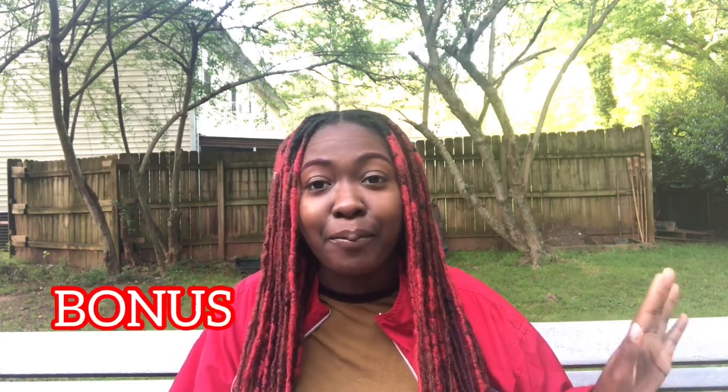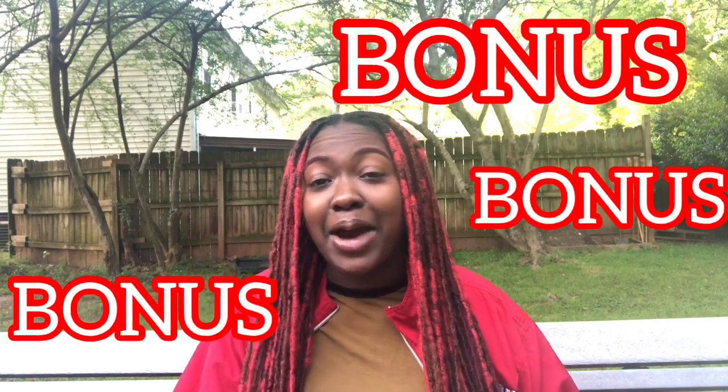I got accepted into all three programs that I applied to. Before we get into it, please press the subscribe button and the bell for notifications so you don't miss any other videos. Make sure you stay to the end because I have a bonus tip for you — you don't want to miss it.